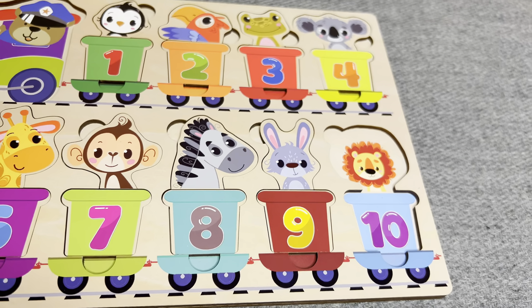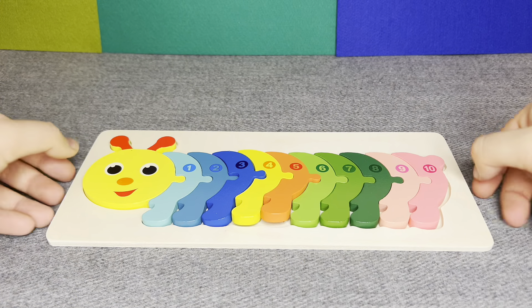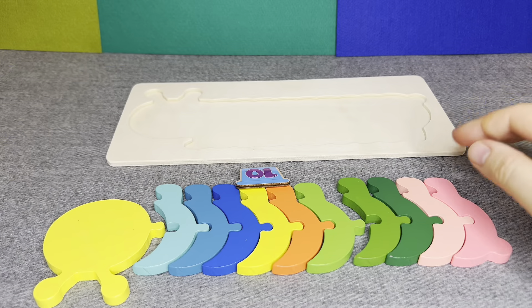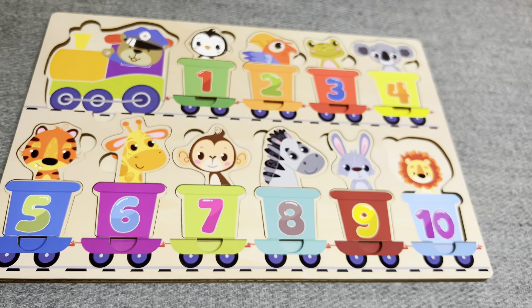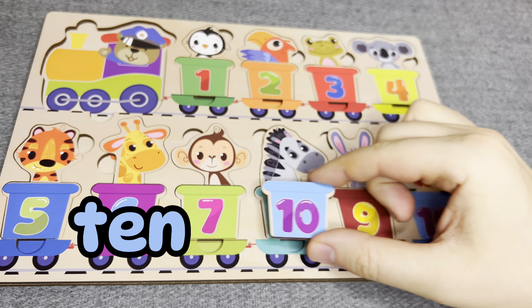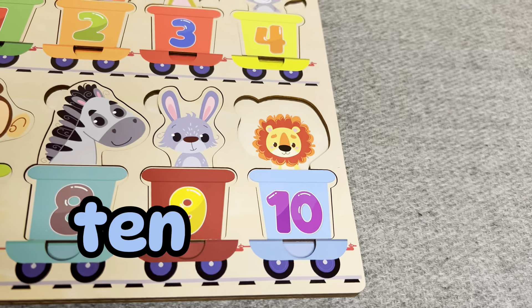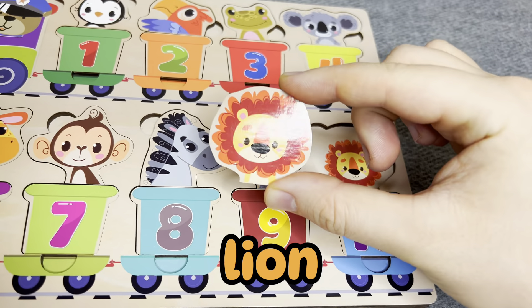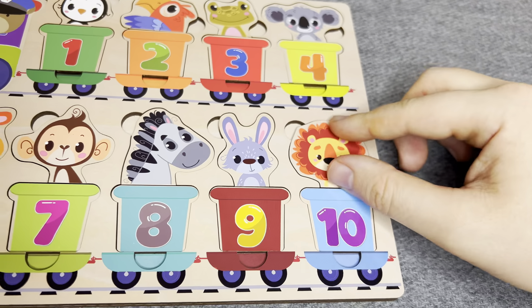And last one. Oh nice, I see something. This is number ten. Number ten. Right. This is lion. Nice. Well done!